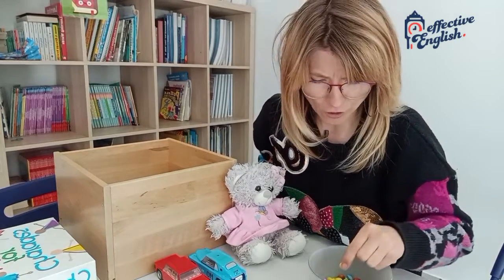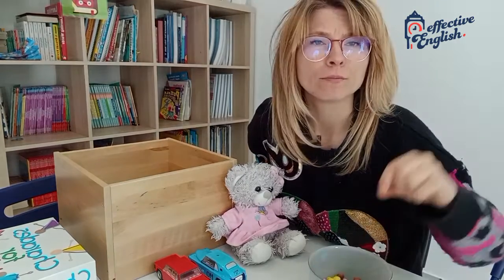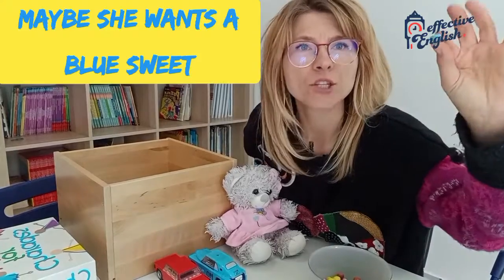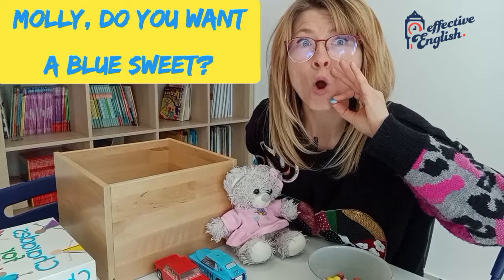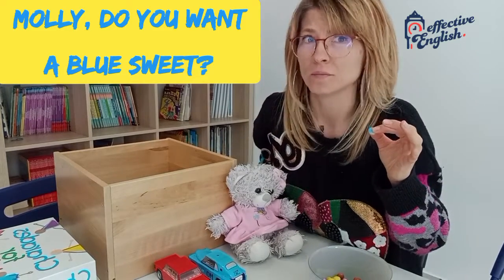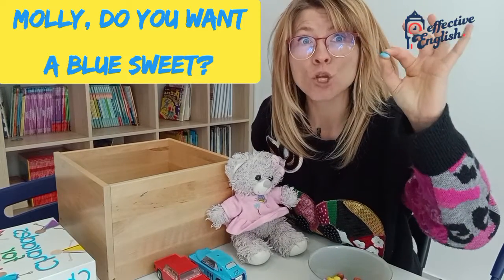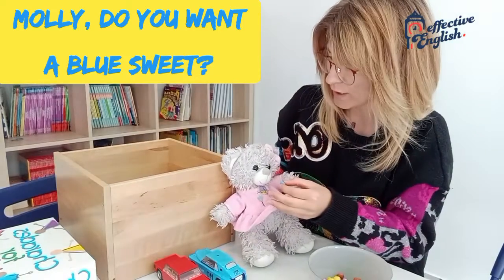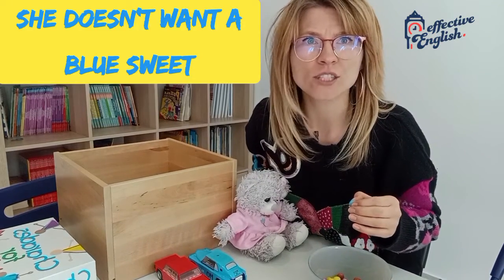Let's try... maybe blue. Maybe she wants a blue sweet. Let's try. Molly. Everybody call with me. Molly. Do you want a blue sweet? Do you want a blue sweet? No. Oh, she doesn't want a blue sweet.